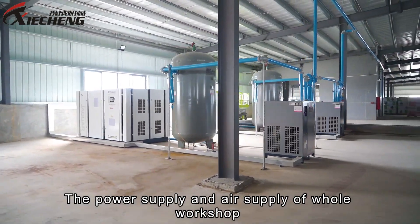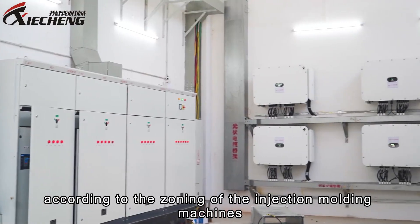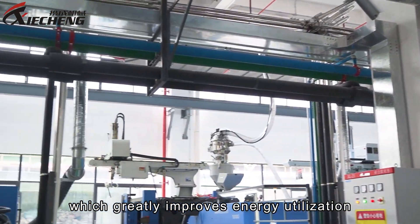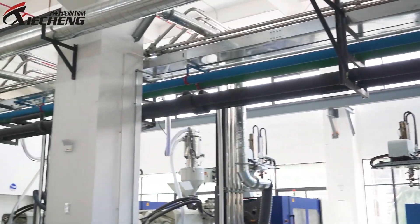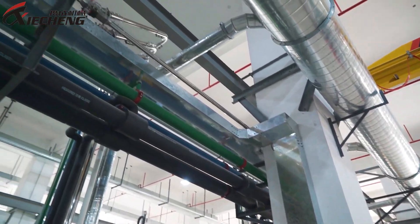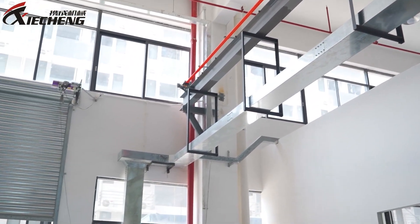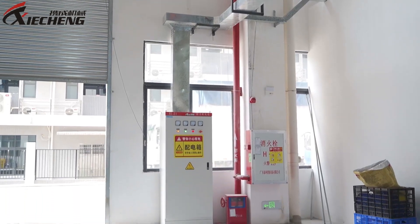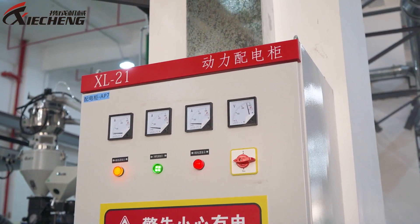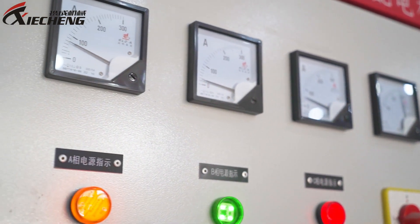The power supply and air supply of the whole workshop adopts a centralised supply and delivery method. According to the zoning of the injection moulding machines, independent distribution cabinets are allocated, which greatly improves energy utilisation and production management efficiency.